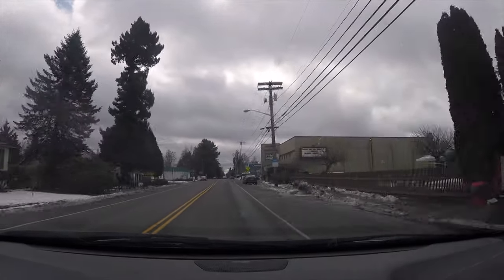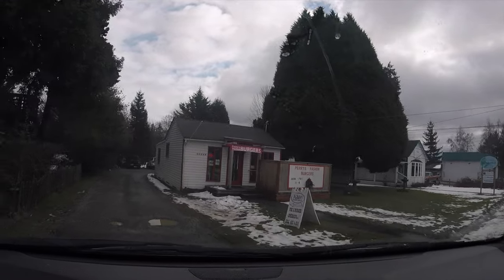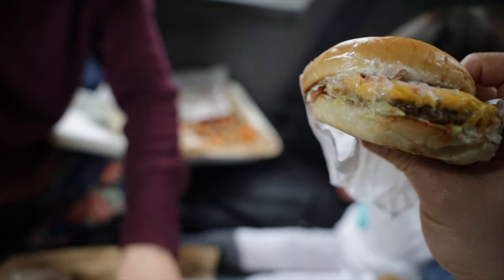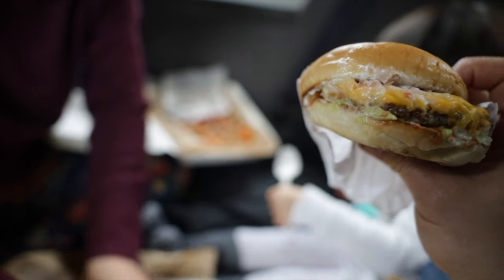You gotta give credit to Vashon Island — there's no shortage of food variety. For all my meat-eating friends, we opted for burgers and were recommended Island Queen, but since it was closed that day, we settled on Perry's Vashon Burgers. I could go on all day about burgers, so I'll have the little guy give his verdict.